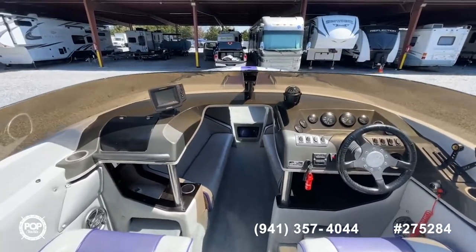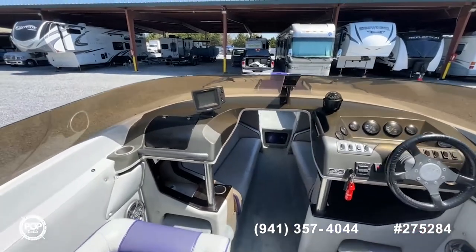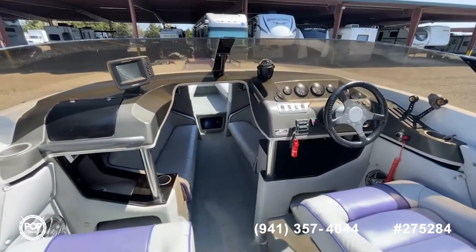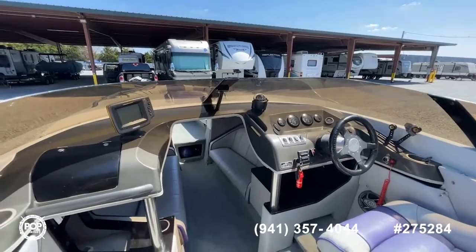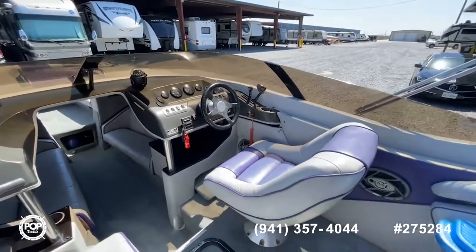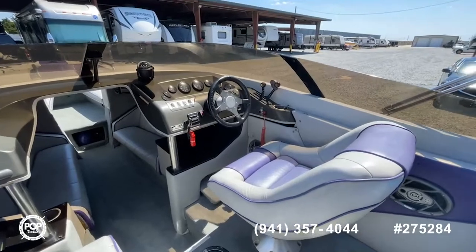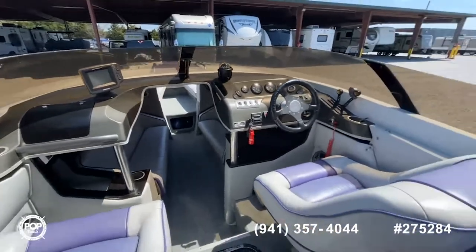So here we are in the actual interior of this 1994 Nordic 25, available here at Pop Yachts and PopYachts.com. Really great design — a mid cabin pass-through with an open bow, very hard to find in the high performance boat setup. Lots of seating options. It really feels like a much larger boat because of the open bow seating and the mid cabin as well. In the cockpit area, you've got nicely bolstered swivel passenger and driver seats. The interior material looks really good — the piping and stitching is really good, just some very minor fade on the purple, but other than that it looks really good.